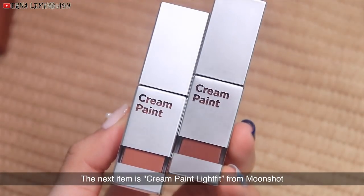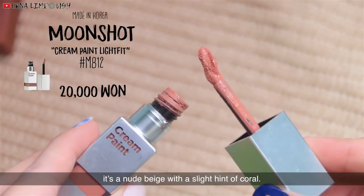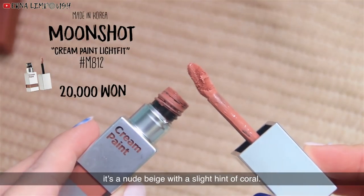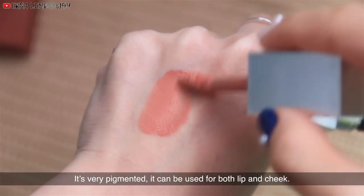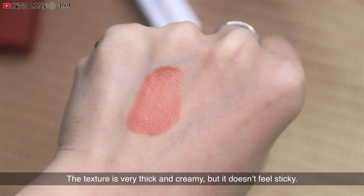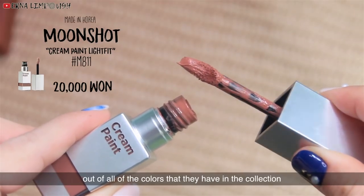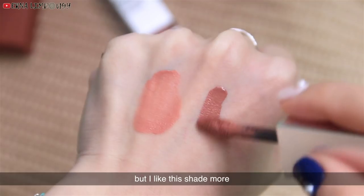The next item is Cream Paint Light Fit from Moonshot. This is M812 Coke Vintage Dress. It's a nude beige with a slight hint of coral. It's very pigmented. It can be used for both lip and cheek, and the texture is very thick and creamy but it does not feel sticky. I did a review about this product before. These two are my favorite colors out of all the colors in the collection, but I like this shade more.